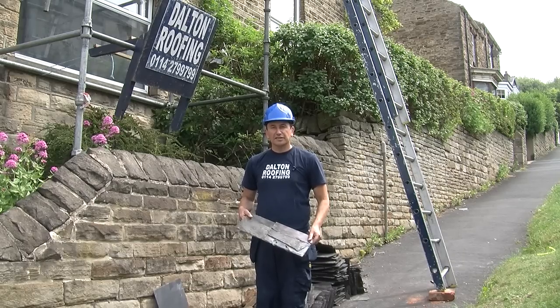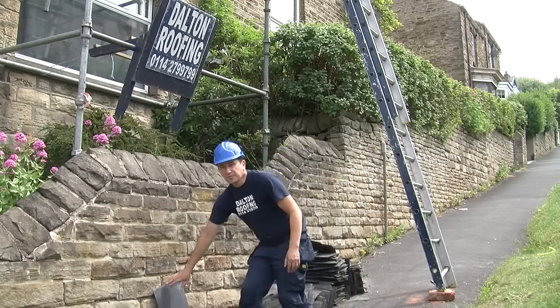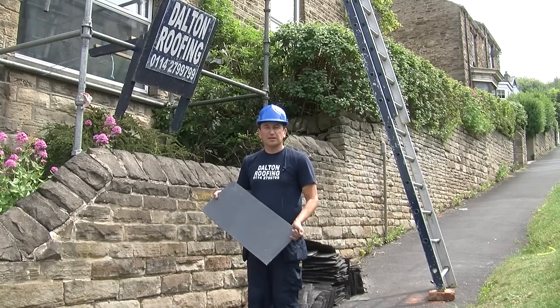In this instance, the slates are quite thin and crumbly, and my customers decided to have a new roof. As you can see, here's a selection of the old slates I've taken off, and I'm putting on brand new man-made slates, which are made from recycled slates.